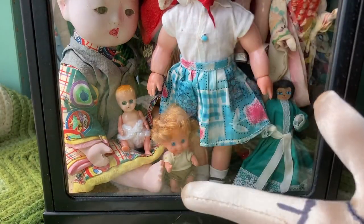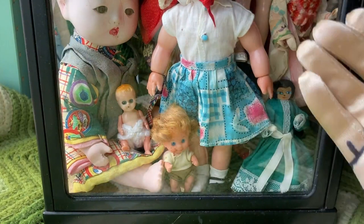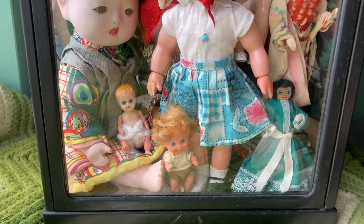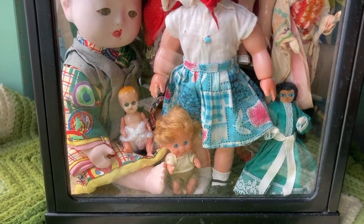Hello everyone, this is Rachel, or Clannathiel Tan, and welcome to another Tuesday Talking video. Today I wanted to give you a little collection tour of my current vintage doll collection.